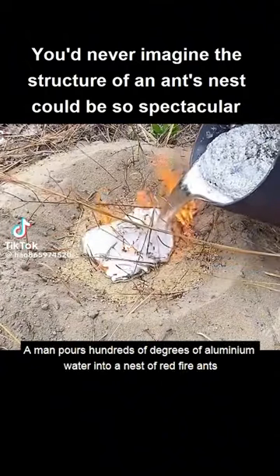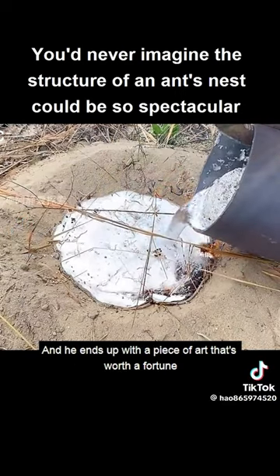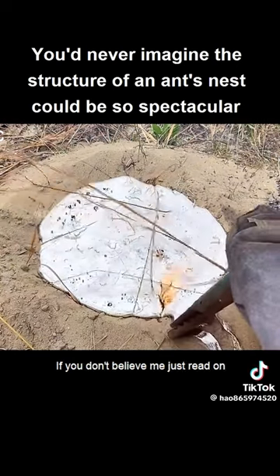Unbelievable! A man pours hundreds of degrees of aluminium water into a nest of red fire ants, and he ends up with a piece of art that's worth a fortune. A work of art that I'm sure you've never seen before. If you don't believe me, just read on.